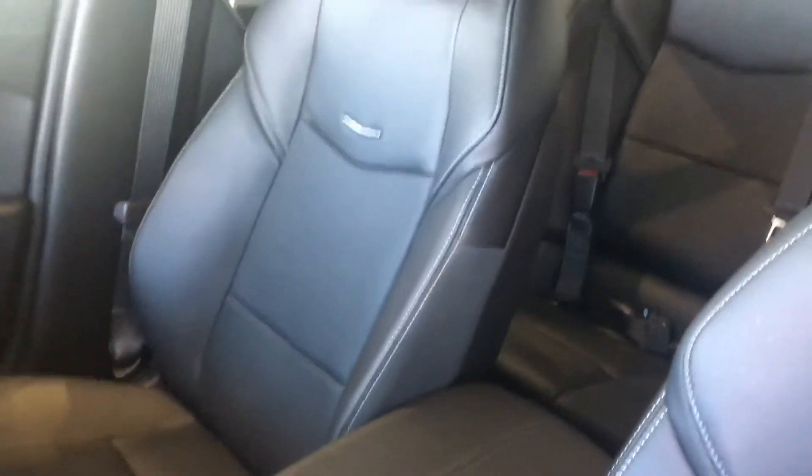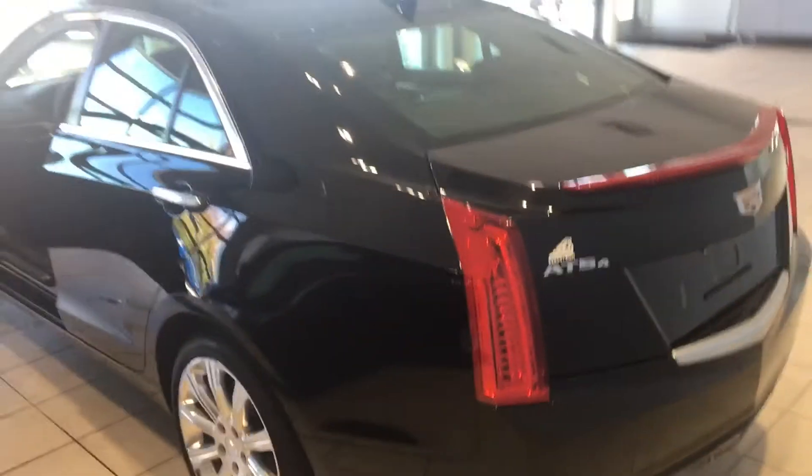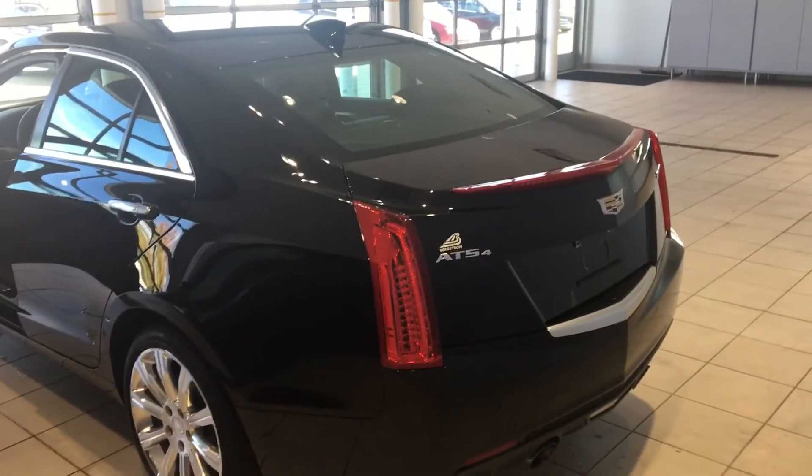I will get this over to you, and then we'll finalize the time with the wheel repair guy and get that sent over. Then we'll set up a time for the paperwork to be emailed and sent over for DocuSign, and schedule a time to bring the vehicle over for you. Any questions, feel free to email me or give me a call back. Thanks.